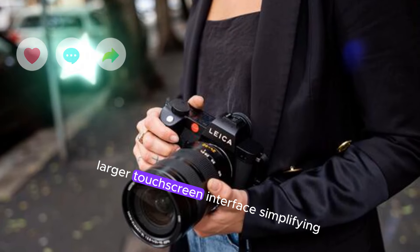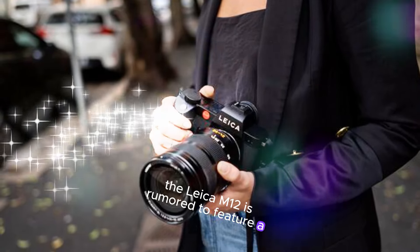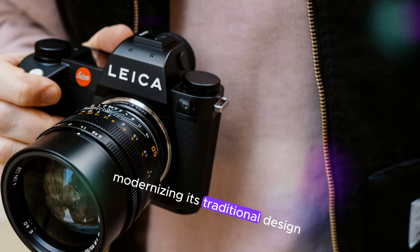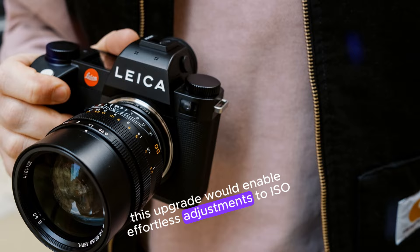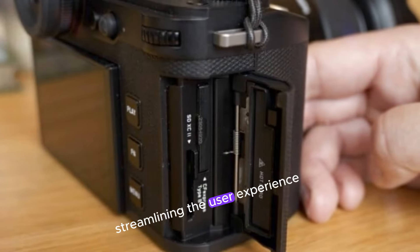Larger touchscreen interface, simplifying the experience. The Leica M12 is rumored to feature a larger, intuitive touchscreen interface, modernizing its traditional design. This upgrade would enable effortless adjustments to ISO, shutter speed, and aperture, streamlining the user experience.